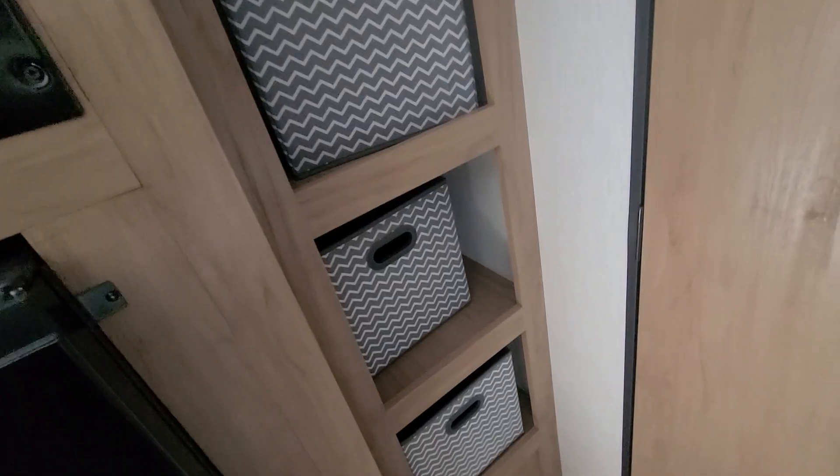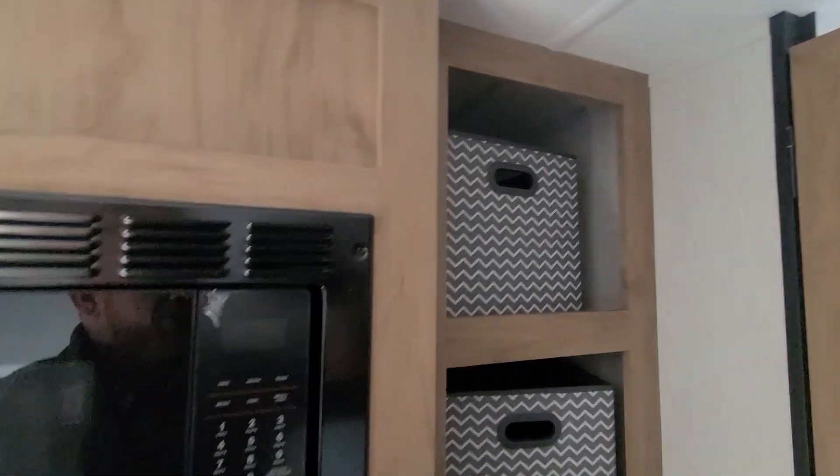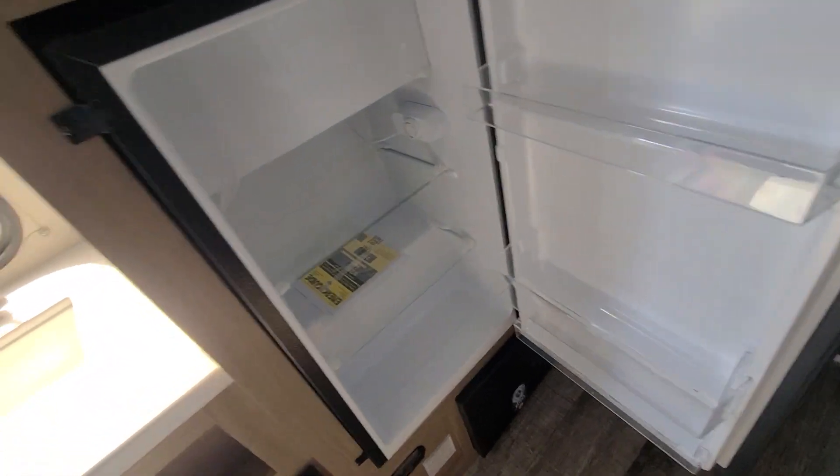You have one, two, three, four of them, so a lot of nice storage capabilities there. There's that convection microwave I was telling you about, so you can bake in there if you want to.